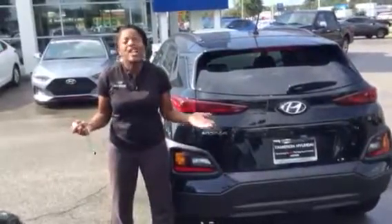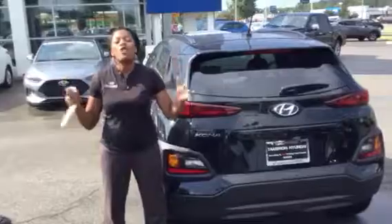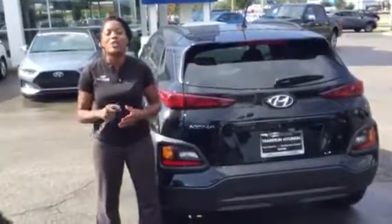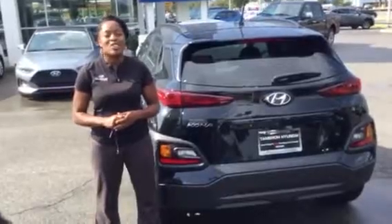You can't beat the warranty. You can't beat the vehicle. And of course, you're going to love the way you're treated here at Tamron Hyundai. So come on and see me, Christina, 205-314-0301. Thanks.